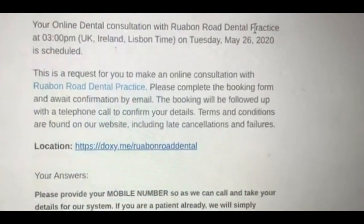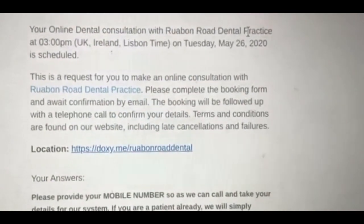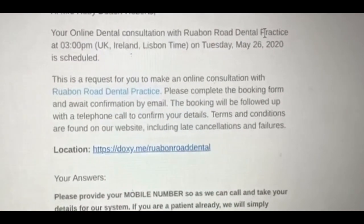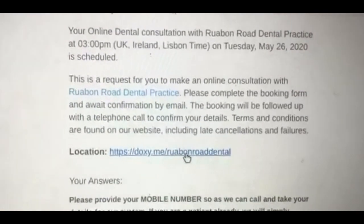Hi everyone, it's Tuesday 26th of May and it's nearly coming up to 3pm, so it's time for my online consultation with Ruab and Road Dental Practice. I'm just going to click on the link here and this will take me to the online waiting room.